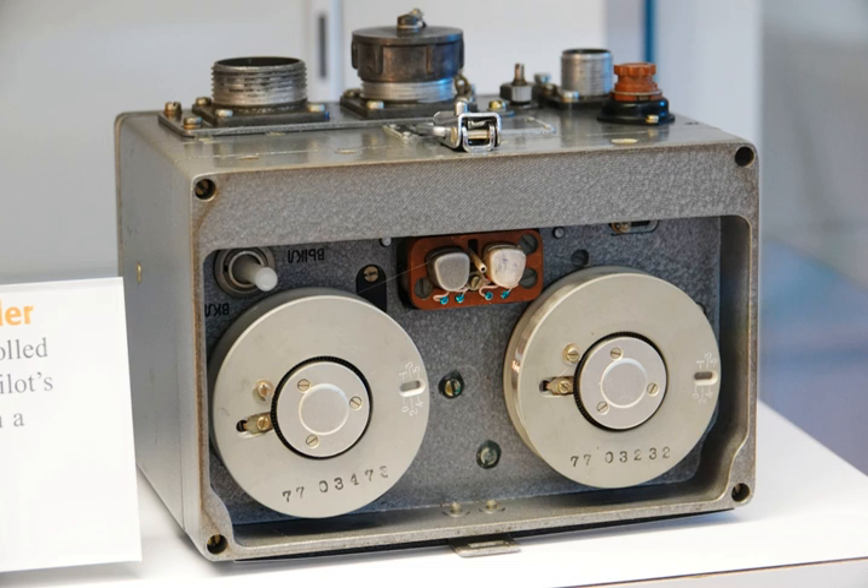A flight recorder is an electronic recording device placed in an aircraft for the purpose of facilitating the investigation of aviation accidents and incidents. Flight recorders are also known by the misnomer 'black box.' They are in fact bright orange to aid in their recovery after accidents.